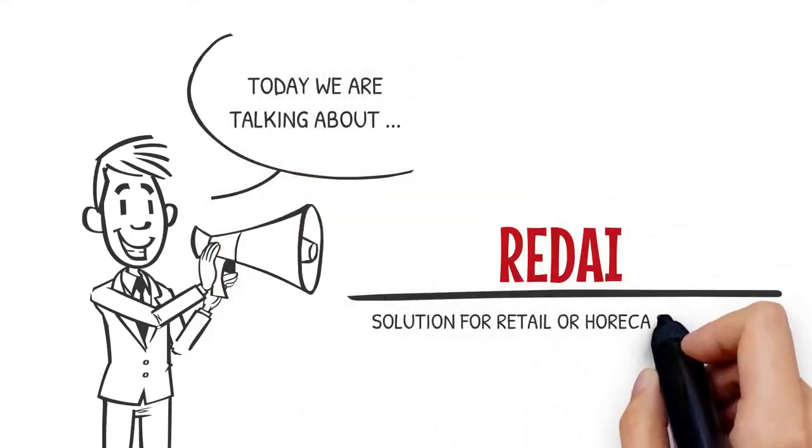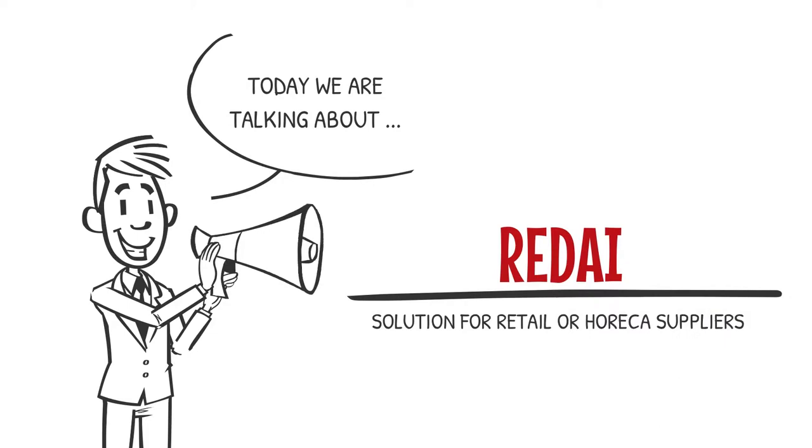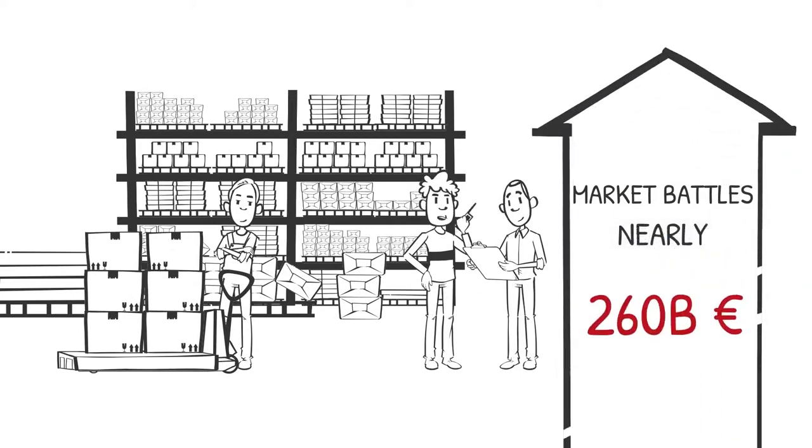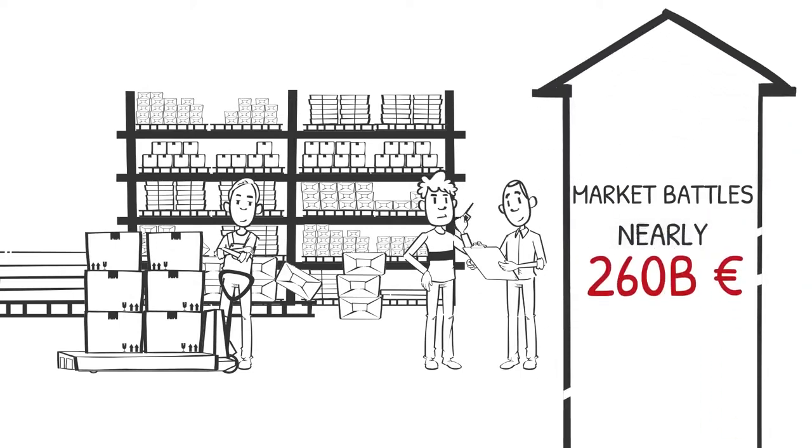Introducing RedEye, a single solution for retail or Horeca suppliers. RedEye enables full automation of the never-ending market shelf battle where companies spend nearly 260 billion euros globally.